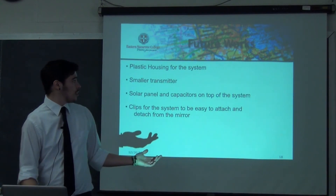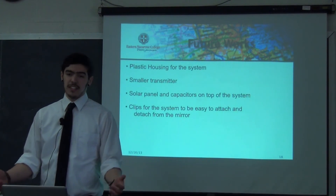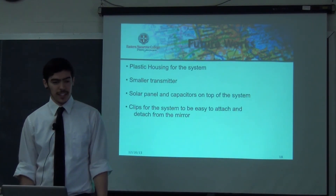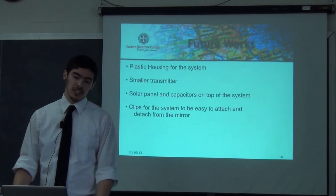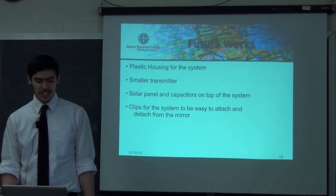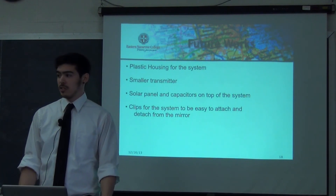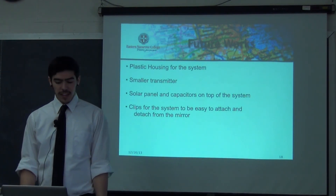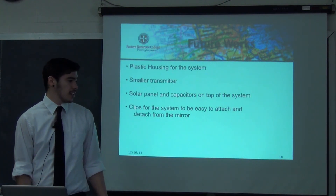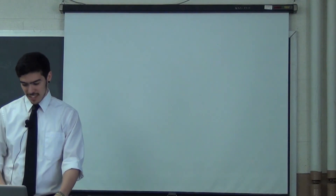For the future, I was hoping to get a plastic housing for the system so that it can be weatherproof and not have to worry about anything getting into the electronics. I want a smaller transmitter — possibly with one button that would do a single sweep and clean it in one try. I also want a solar panel with capacitors to charge the system very well, and a clip so the system can detach and attach easily, as well as a clip for the wiper on the bottom of the mirror. That's it.